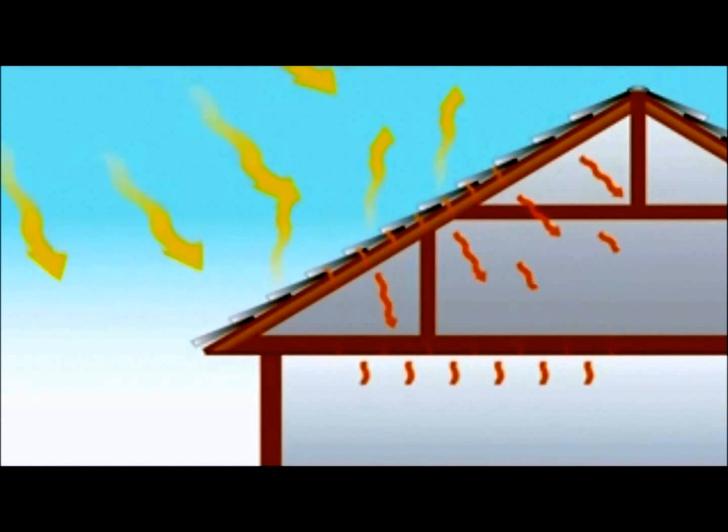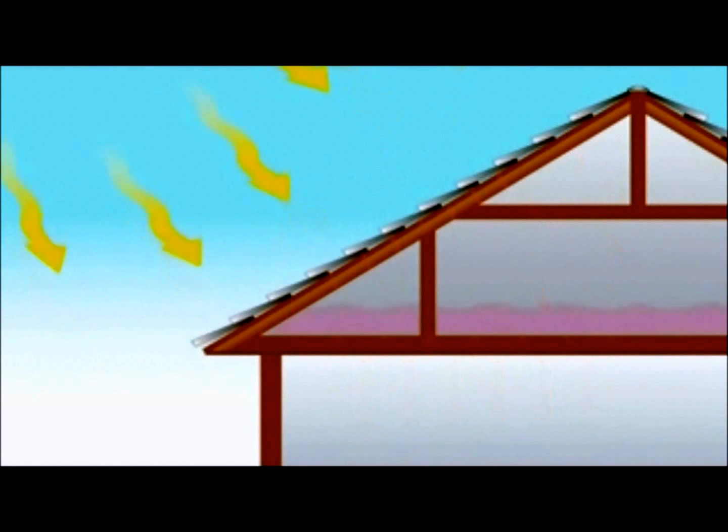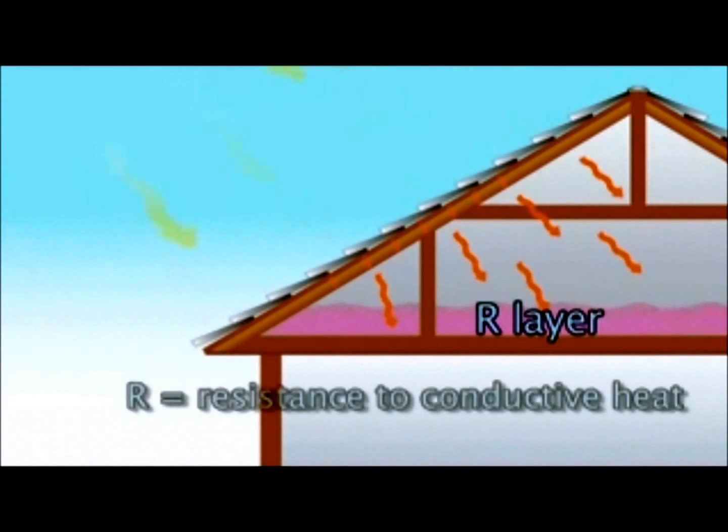impact on the radiant heat gain of the home. When we insulate the home, we are slowing down the conduction of the heat into the home by adding a high R-value layer between the heat and our home's interior.